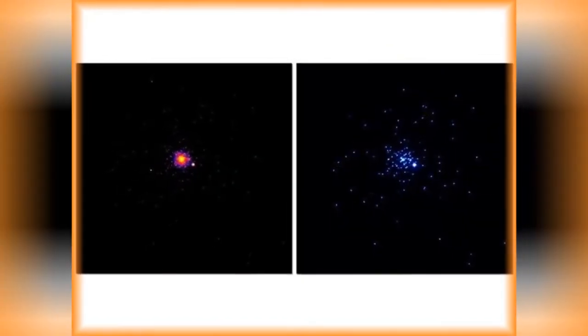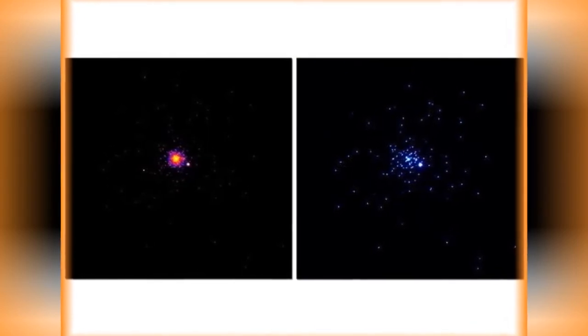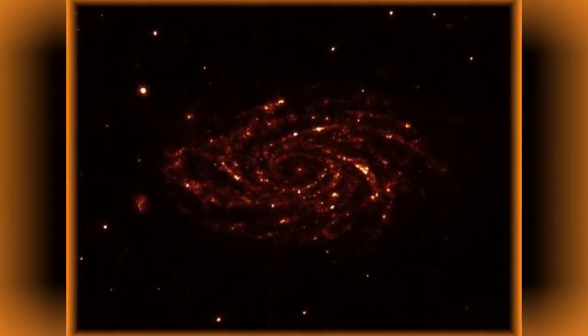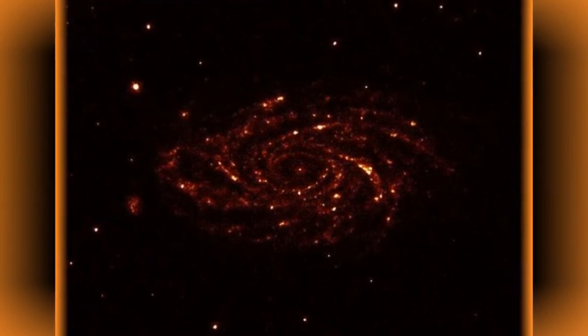A massive globular cluster located 40,000 light-years away from the solar system. The spiral galaxy was one of the first objects clicked by AstroSat's Ultraviolet Imaging Telescope.